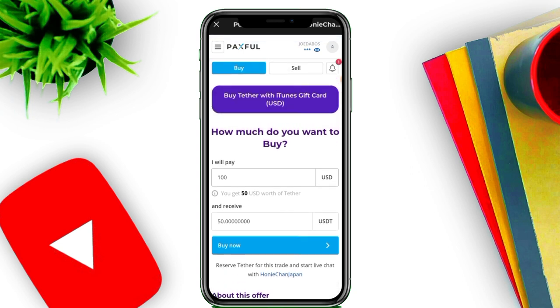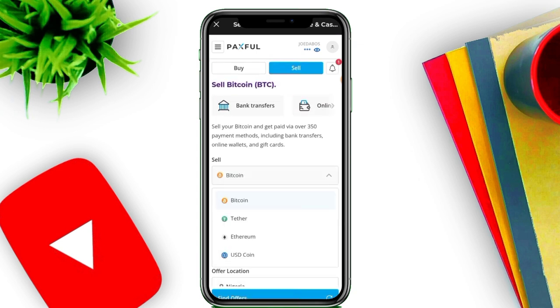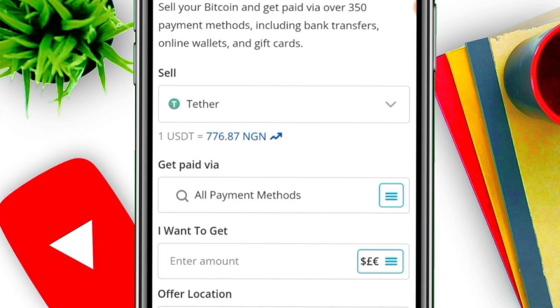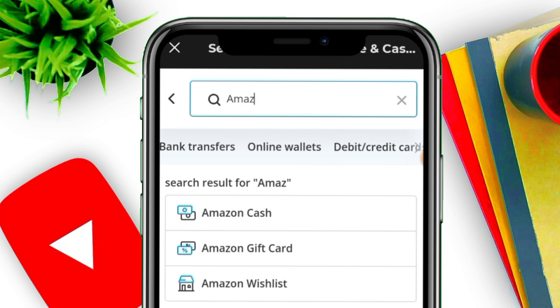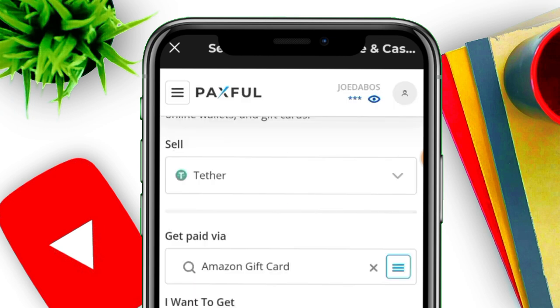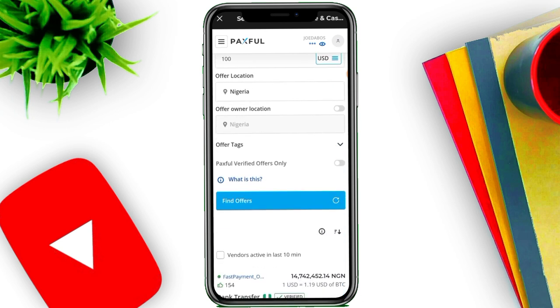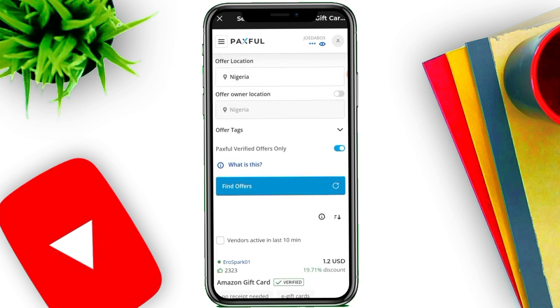To sell your gift card it's very similar. All you need to do is click on the 'Sell' button. Then select the cryptocurrency you want to sell it to — let's say Tether, which is USDT. Then click here and search for the gift card you're selling — let's say Amazon gift card. Select it, choose USD as the currency, enter the amount like $100 worth of Amazon gift card, and remember to turn on the verified offers filter.